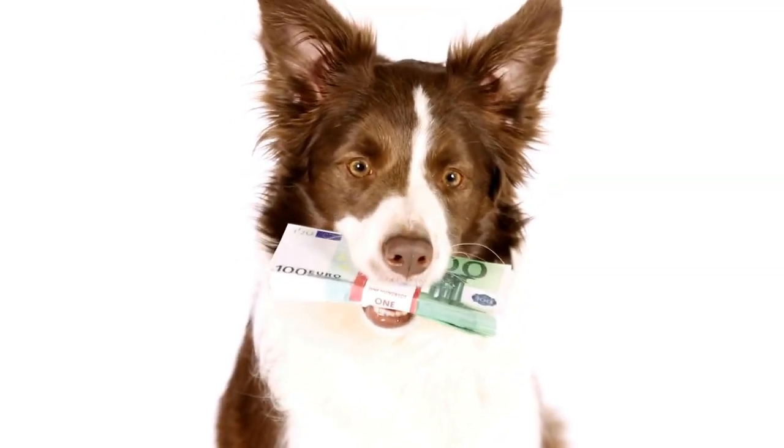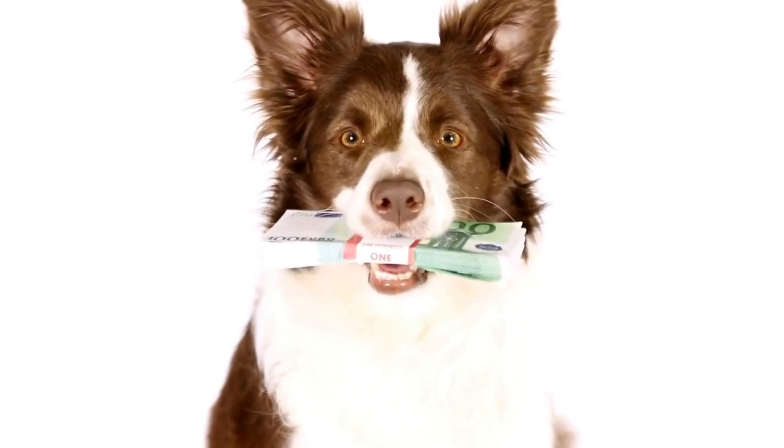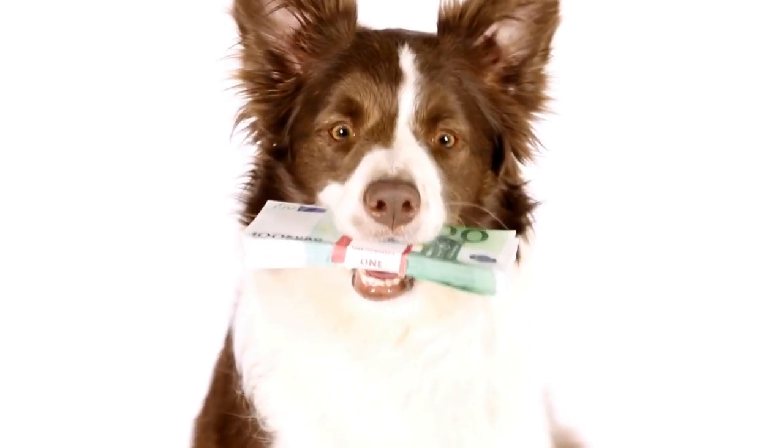Additionally, the smooth collie's coat is less prone to matting and tangling, making it easier to manage overall, and making it a more suitable option for those with allergies or individuals who prefer a cleaner living environment.